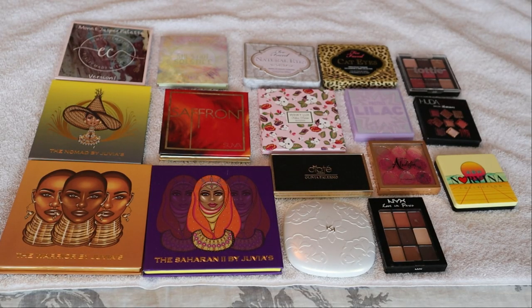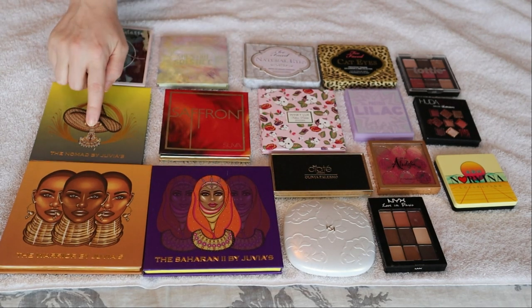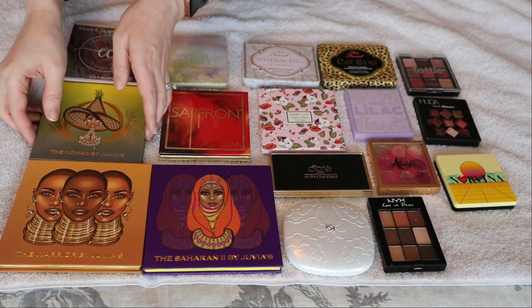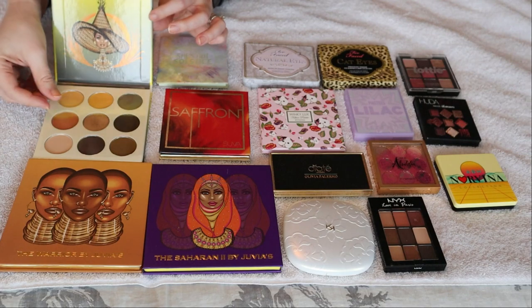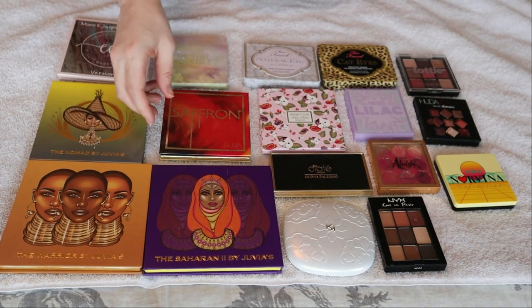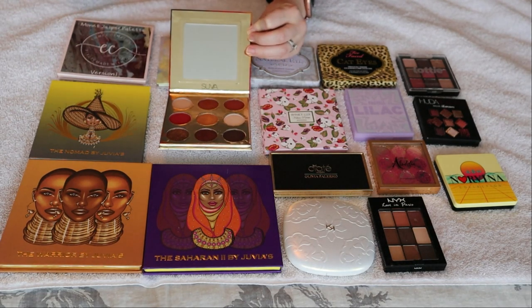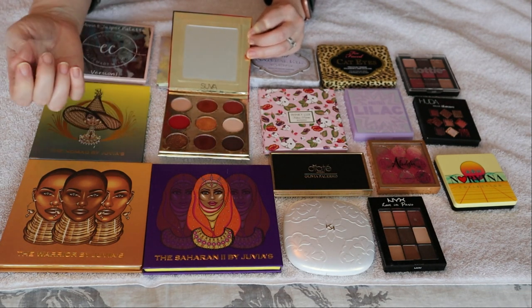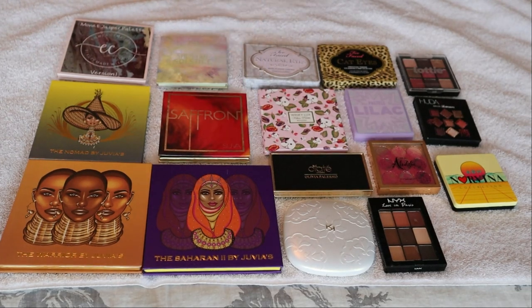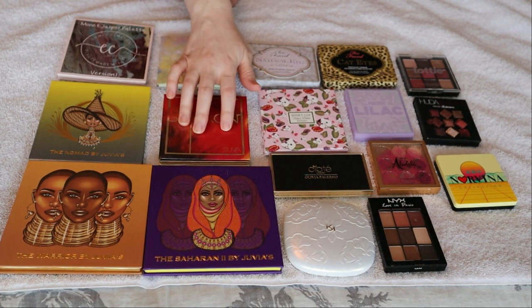These are my nine pan eyeshadow palettes. I have the Warrior by Juvia's Place, the Saharan 2 as well as the Nomad - I love the Nomad palette, it is beautiful. I also have the Saffron palette from Suva Beauty. I don't know that I've actually ever used this, which is kind of embarrassing. I got it from Haute Look and it's really really beautiful, but with my Pan Those Eyeshadows project I've just had so many warm tone shades. But it's really really beautiful and I'm very interested to try the Suva Beauty formula.